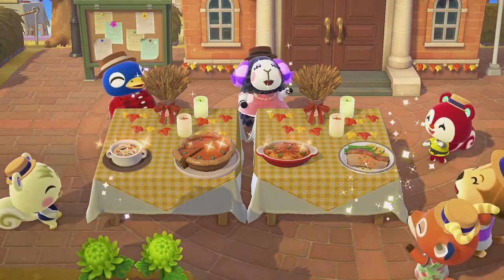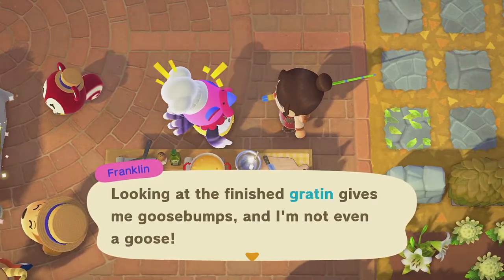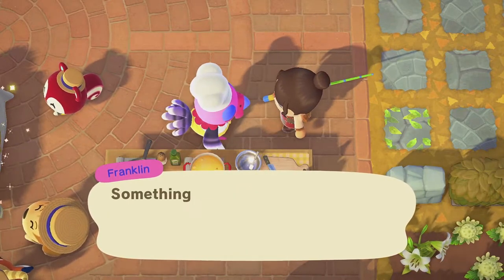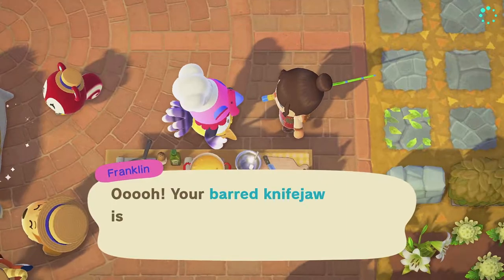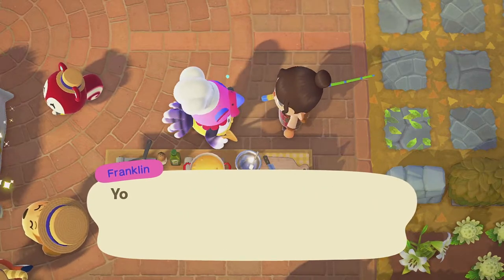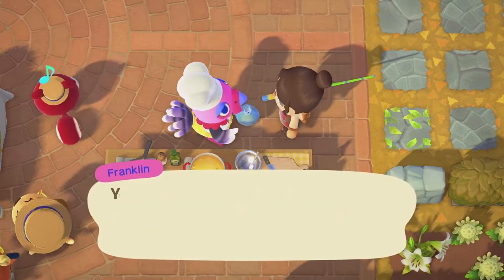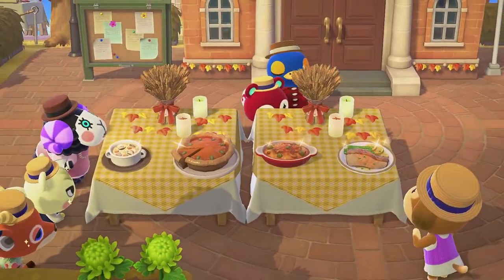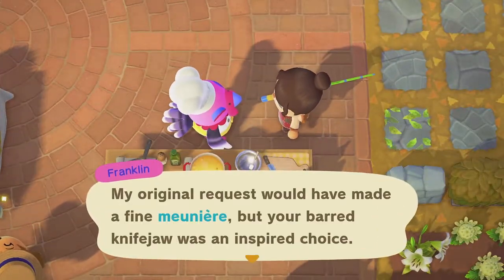When you add the first, second, and third secret ingredients you will receive a random Turkey Day DIY item for each individual recipe — these are the furniture pieces as opposed to actual DIY cards. Once all secret ingredients have been added, all the Turkey Day DIYs will be given to you by Franklin as a thank you. The Turkey Day furniture can also be customized, and for southern hemisphere friends in spring, it can be customized to a light spring green version which is beautiful and perfect for decorating.